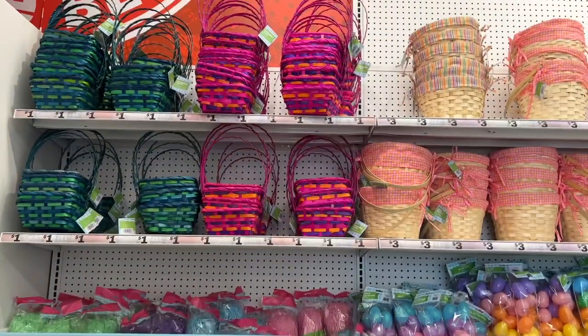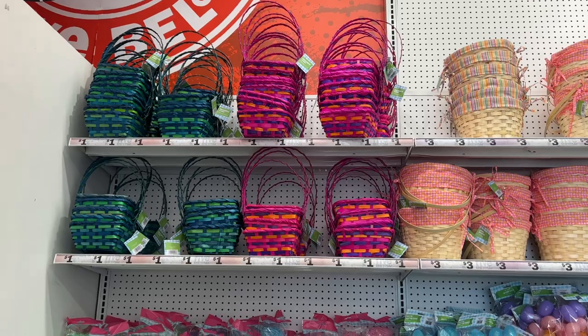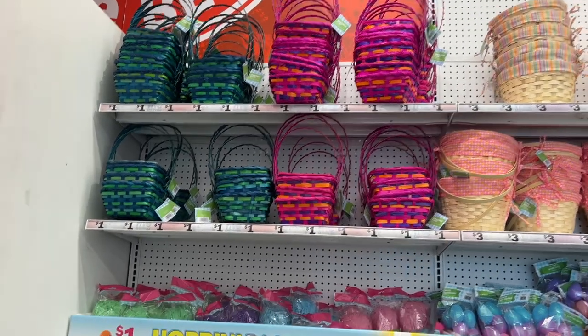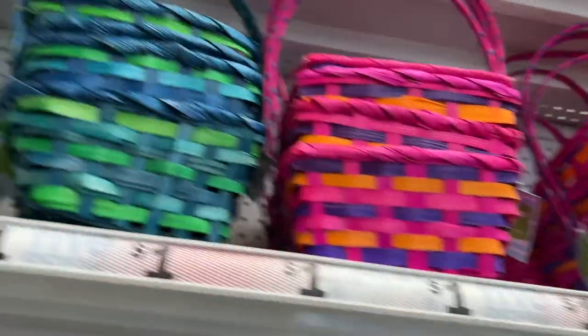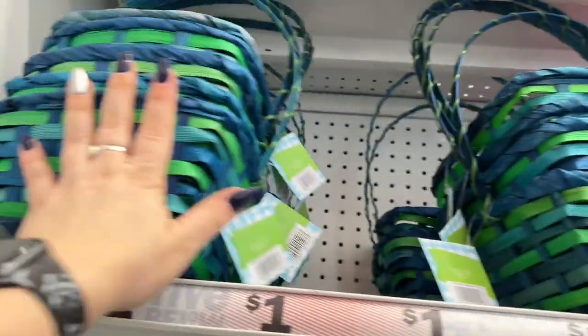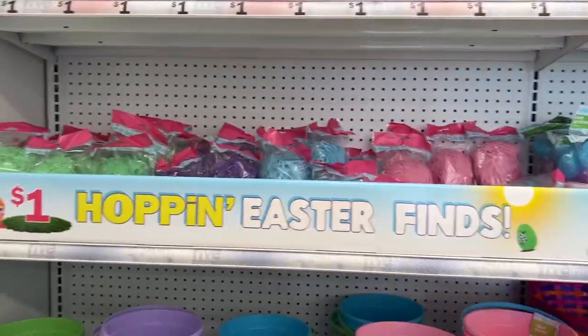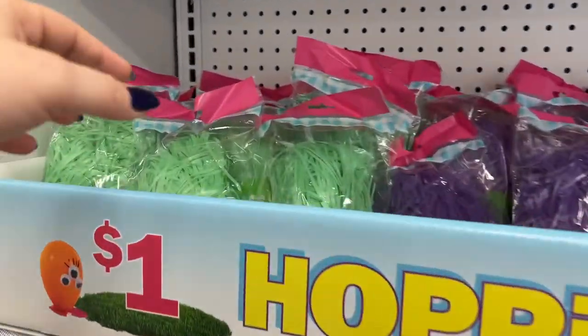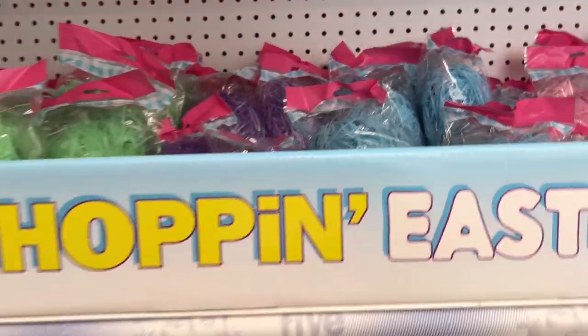Look over here — they have those baskets for only a dollar. Yes, these are nice for a buck, not even a buck twenty-five, just a dollar. That's great, go Five Below! And for $1 at Five Below you can also buy the grass — if I don't have grass at home, I'll be coming here and buying it. They have $1 buckets too — definitely check out your Five Below.